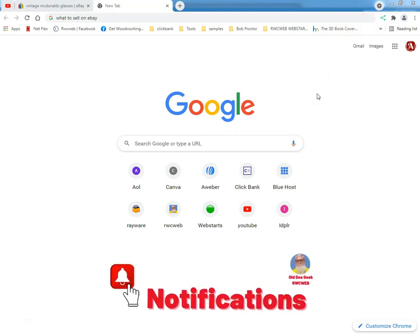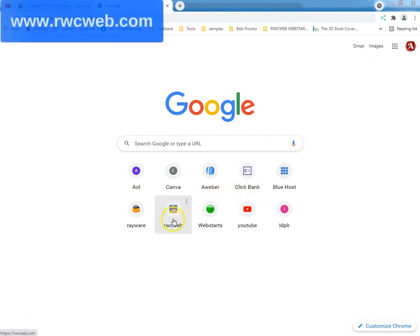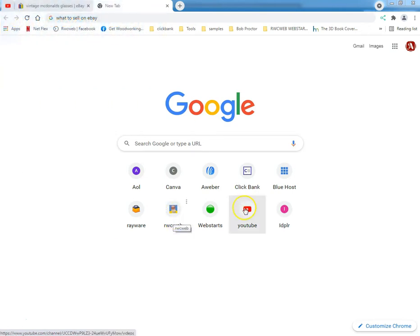What up tubers, this is Ray from Rayware Computers since 1996, rwcweb.com. Go to rwcweb.com, put your email in that box and I shall send you oodles and oodles of great stuff. Doing a search here, steering a little bit off the affiliate marketing website path because I had a couple questions from some of my email subscribers.